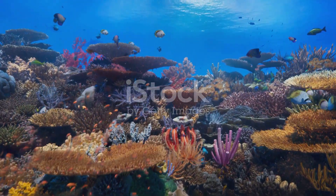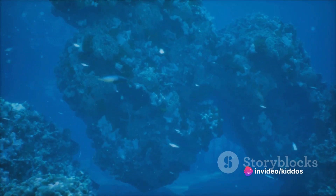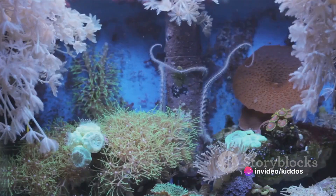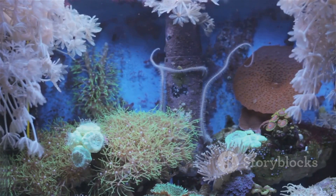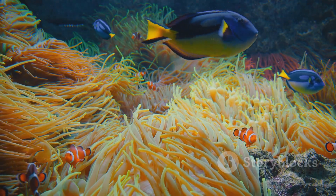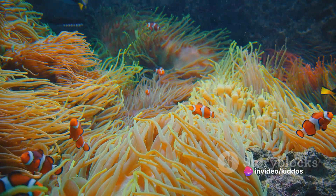These creatures, in their myriad shapes, sizes, and colors, create a vibrant tapestry beneath the waves that is as diverse as it is beautiful. But it isn't just about the beauty. The ocean is a complex, interconnected ecosystem. Each creature, no matter how small or large, plays a crucial role in maintaining the balance of life under the sea.